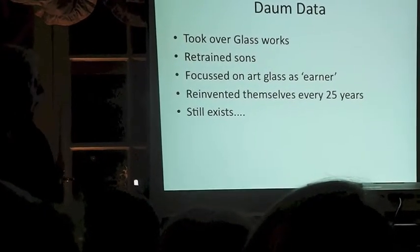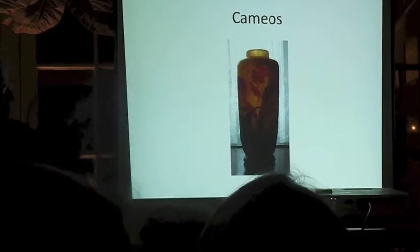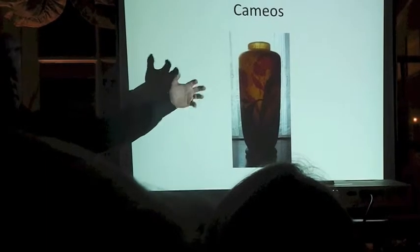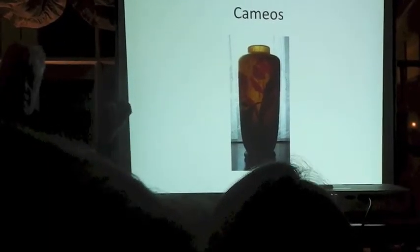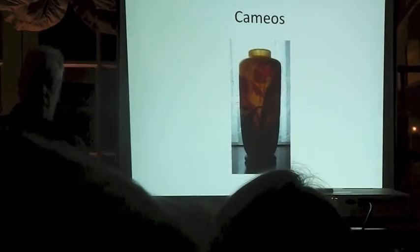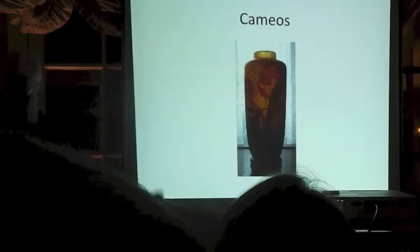Then, noticing what Gallé was doing, they started doing their cameo. But you'll notice immediately they used mocked colours — Gallé and Daum used to be quite separate figures. There's much more texture and composition in the colour. Gallé was a purist: simple colour, one colour on top of another. Daum were doing mocked colours and more opaque colours.